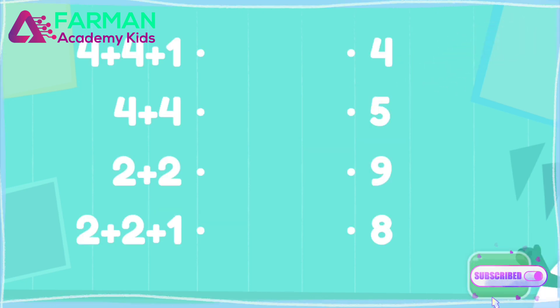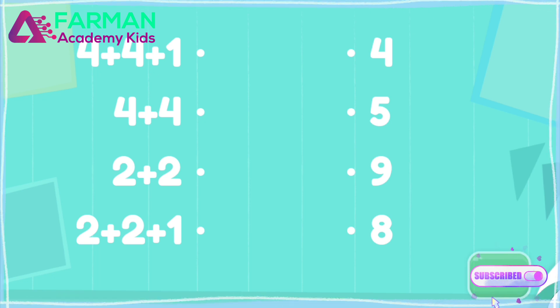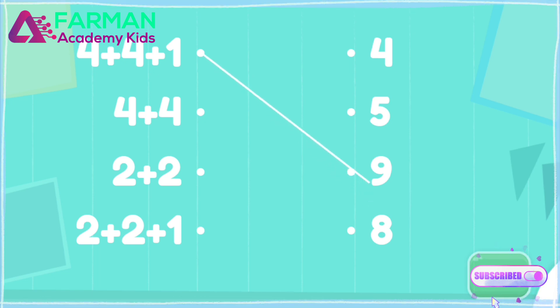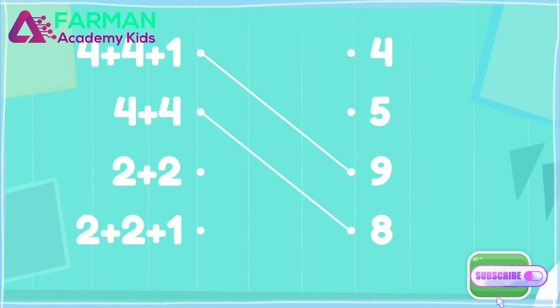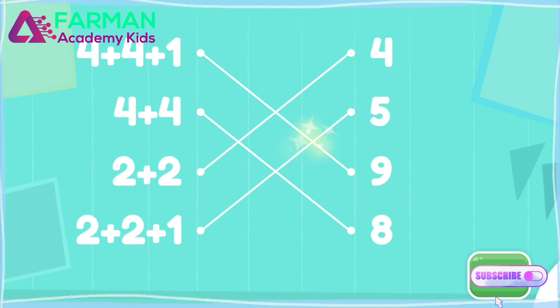Connect the expressions to their answers. Connect the expressions to their answers. Good job!